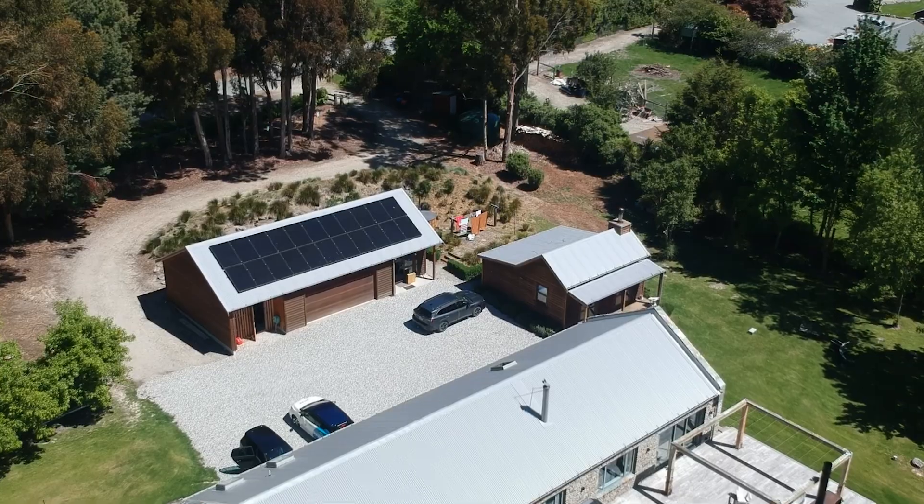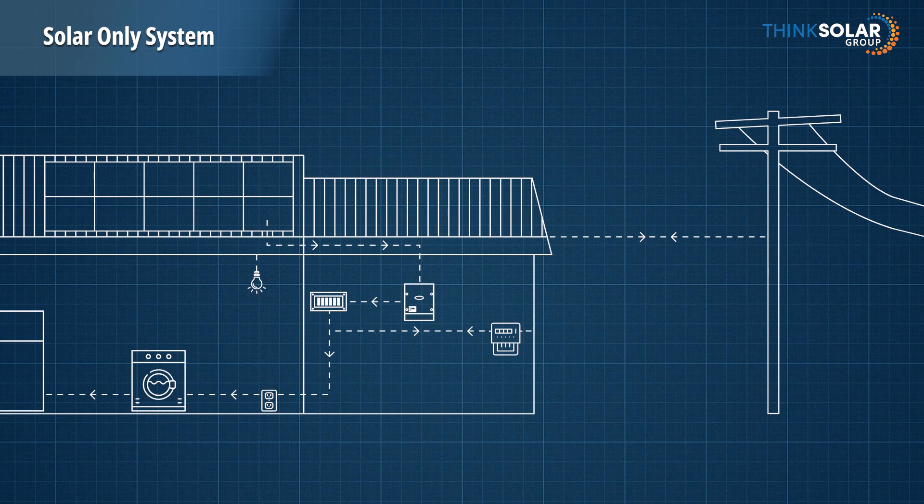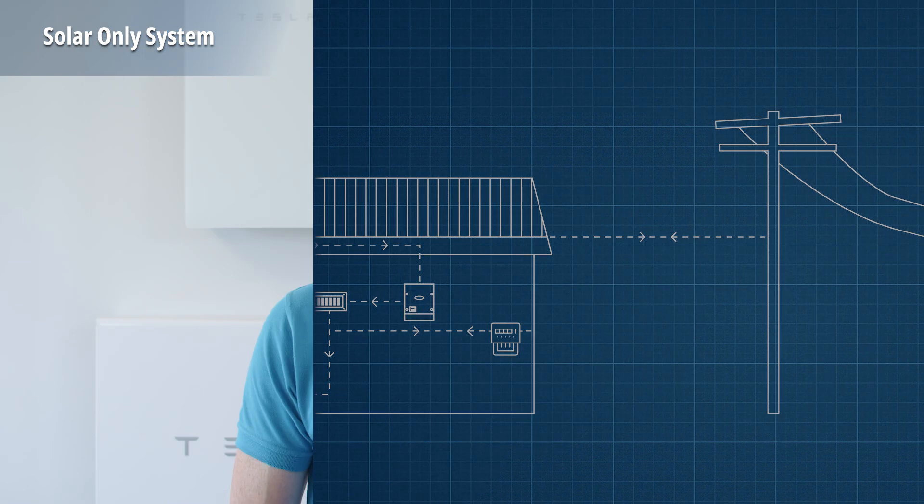Well, that depends on what type of system you have. A common misconception is that a solar-only system will stay up and running in a grid outage. However, if the grid goes down, your solar-only system will stop working. That might sound annoying, but it's for two reasons: safety and technology in the inverter. If your system is producing power in an outage, there is a risk it could send power back to the grid and electrocute people working on the lines. That's why your solar system is smart enough to detect when the grid goes down and automatically turn itself off. Once the grid is up and running again, your inverter will kick back into gear and start producing power.